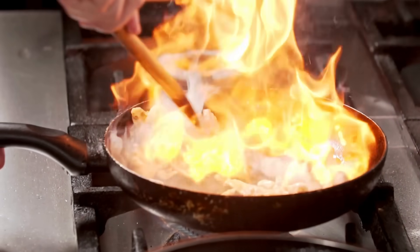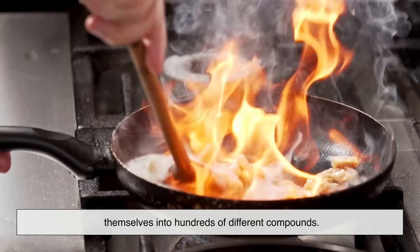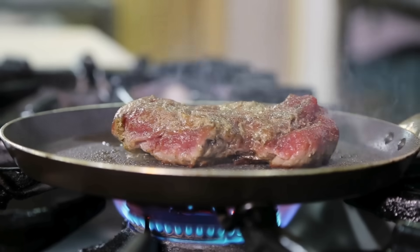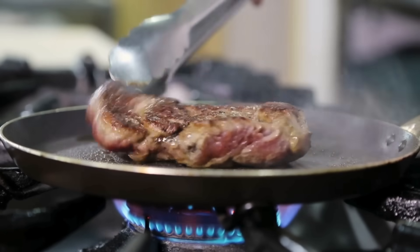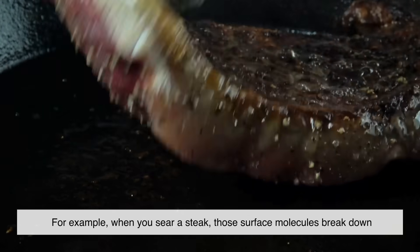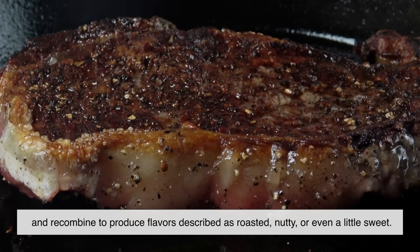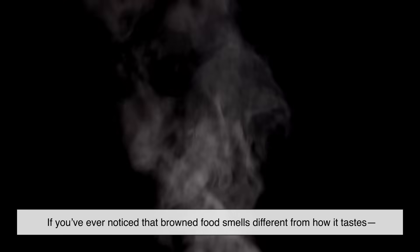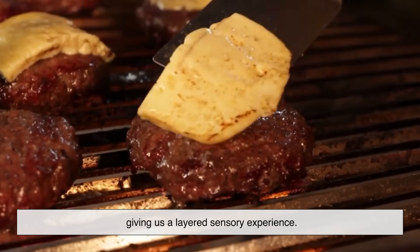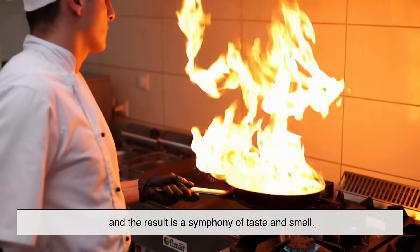Let's dive a little deeper without getting lost in the weeds. When heat is applied, amino acids and sugars interact and rearrange themselves into hundreds of different compounds. Some of these new compounds create flavor, others create aroma, and still others contribute to the golden brown color we see on the surface of cooked foods. For example, when you sear a steak, those surface molecules break down and recombine to produce flavors described as roasted, nutty, or even a little sweet. If you've ever noticed that browned food smells different from how it tastes, that's because aroma molecules travel differently than flavor molecules, giving us a layered sensory experience.